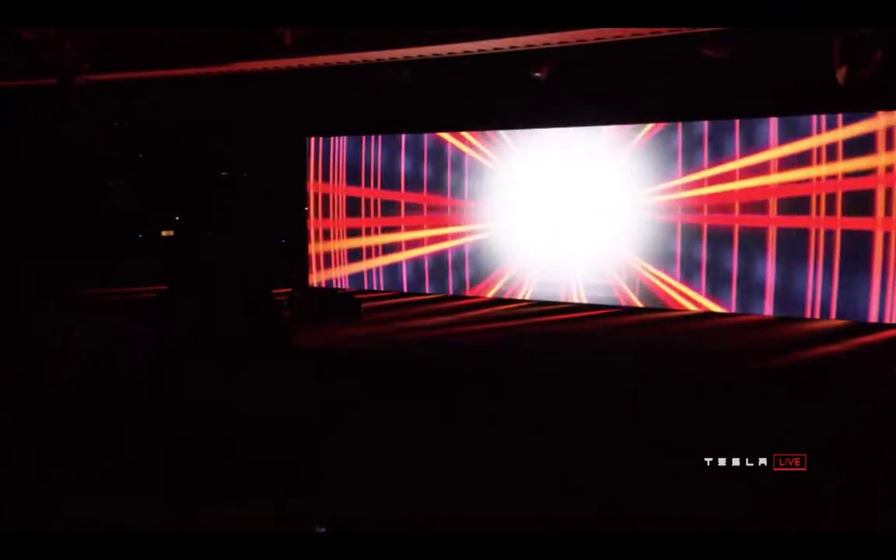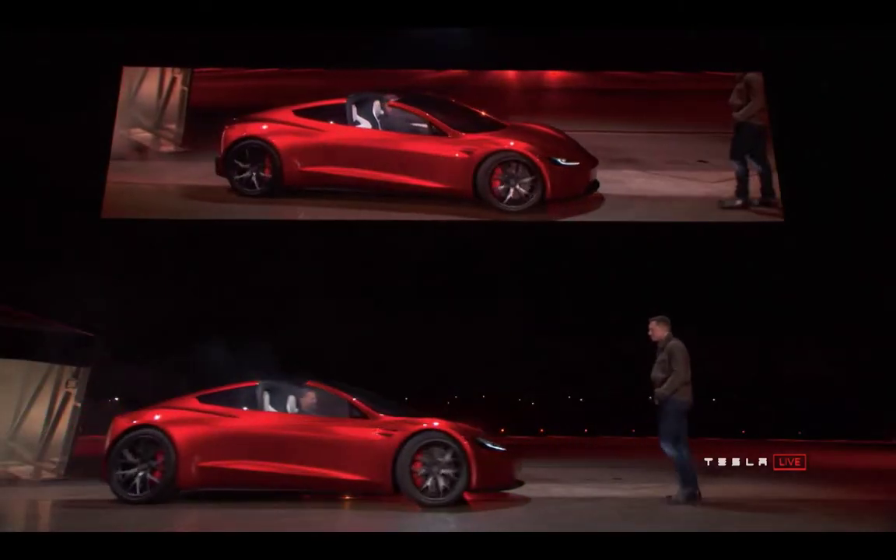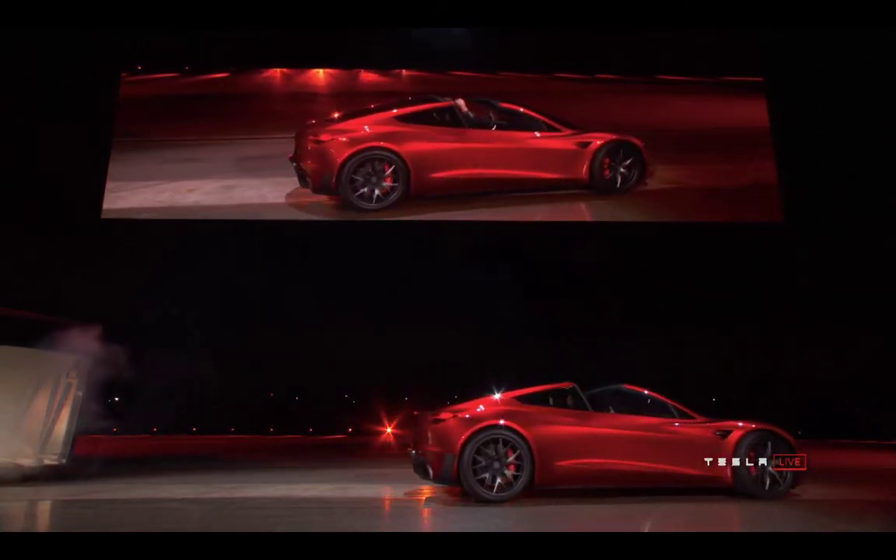Well, it looks like the semi-truck — first of all, there are many prototypes driving around, street legal, testing, testing, testing. And there are a lot of reservations for the Tesla semi-truck, as well as a lot of reservations for the Tesla Roadster. But they're not being produced yet.